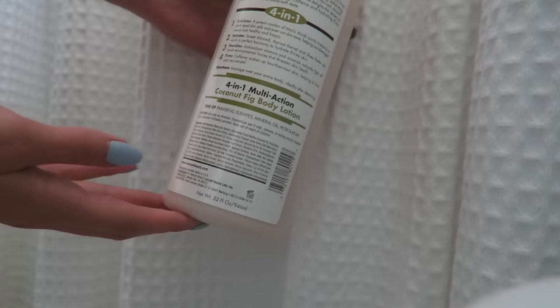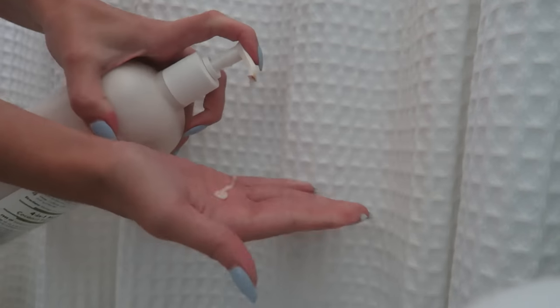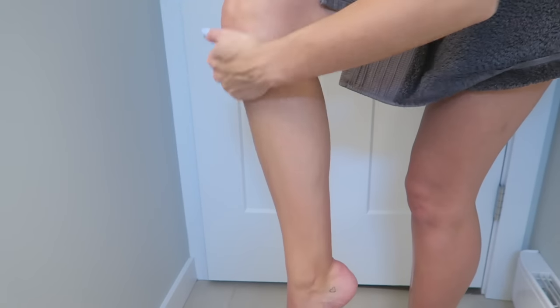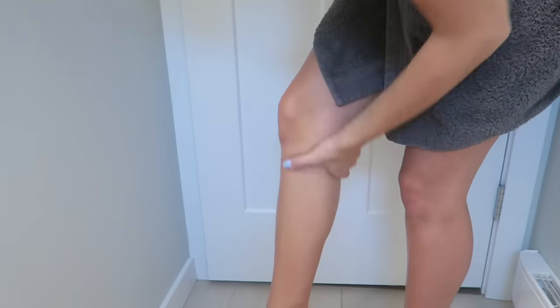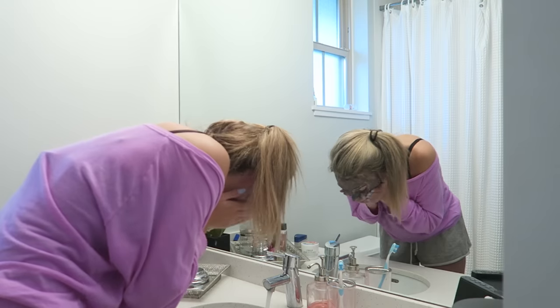The best time to moisturize is after having a bath or shower, and especially if you've shaved your legs it's really important. I'm using the Seabooth 4-in-1 Moisturizing Lotion — I think it smells super good and it does the job.